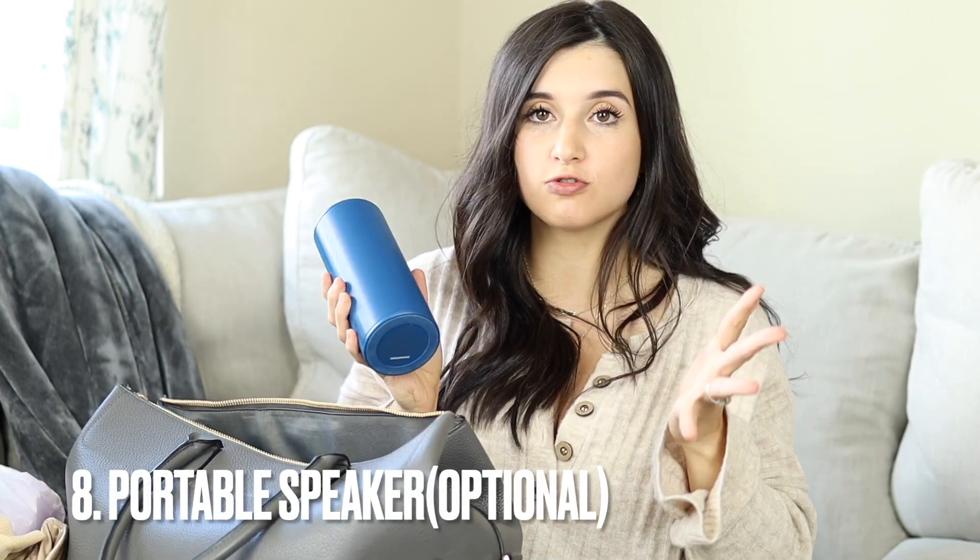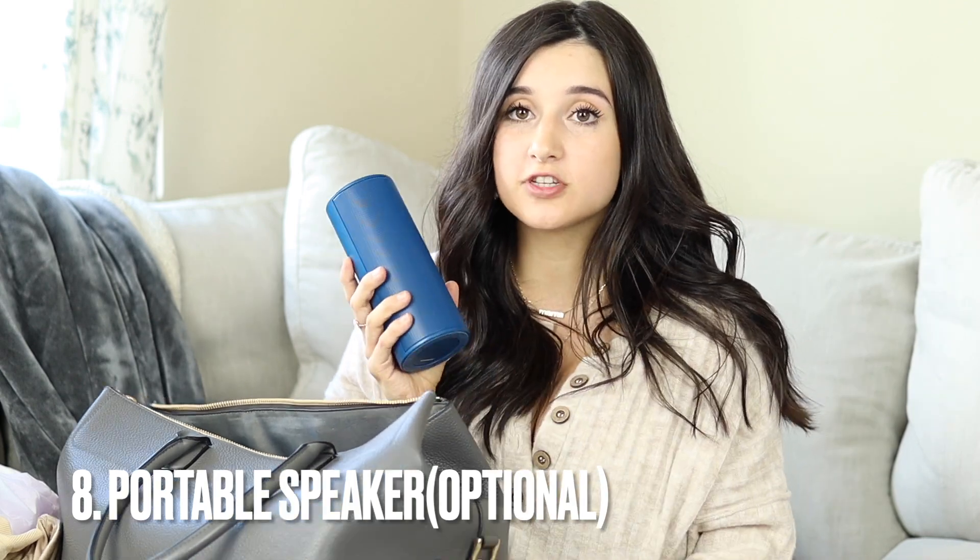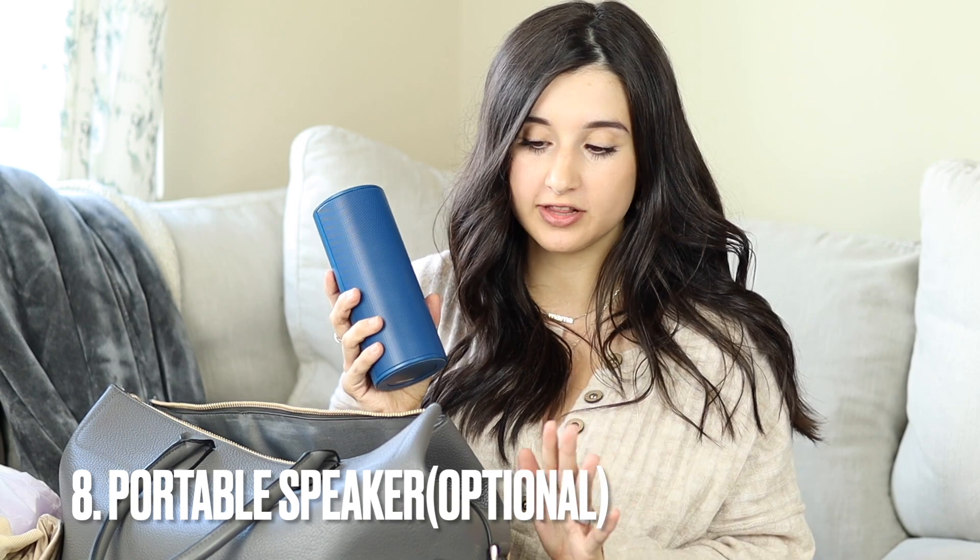I also like bringing a portable speaker. It's not necessary at all, but I love listening to worship music while I'm in labor — I feel like that really, really helps me.